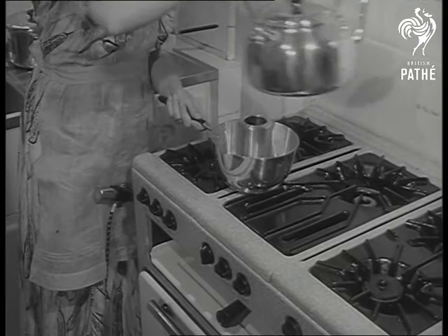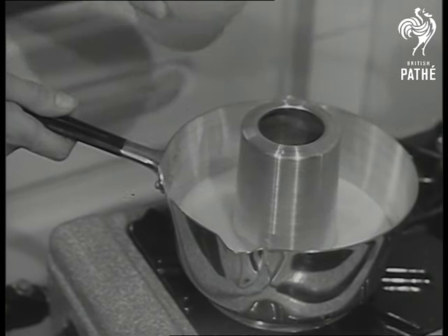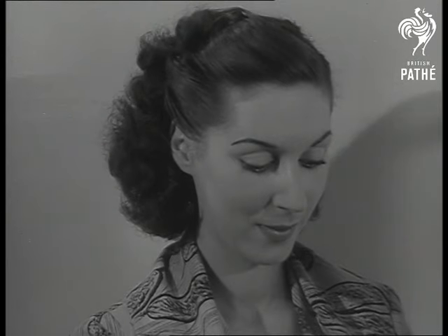The idea behind this milk saucepan depends on the different boiling points of milk and water. Water in the centre funnel steals heat from the milk in the outer saucepan, which cannot boil over.